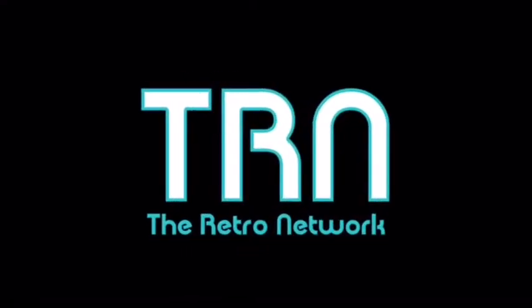The following is a presentation of the Retro Network. Welcome back to the Wax Pack Flashback, sponsored by theretronetwork.com. I'm your host, Mickey. Today we're going back to 1983.